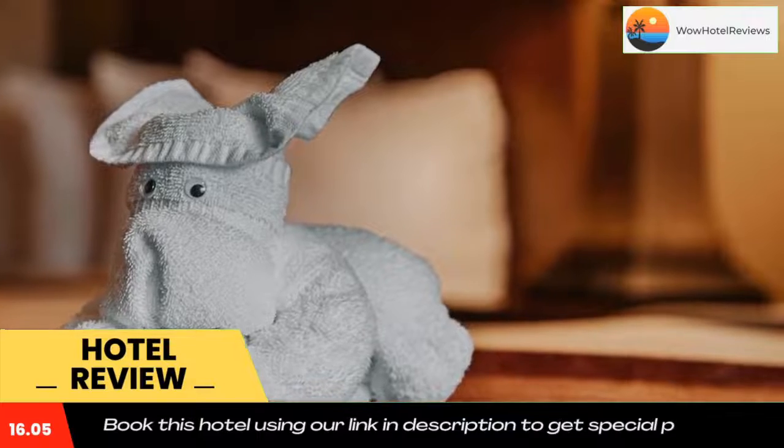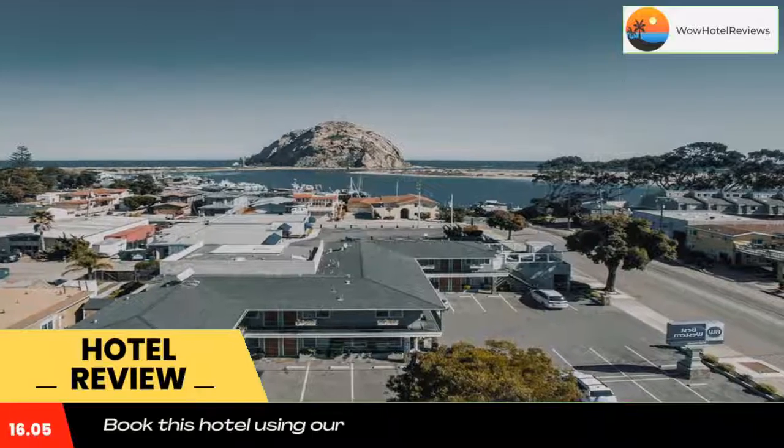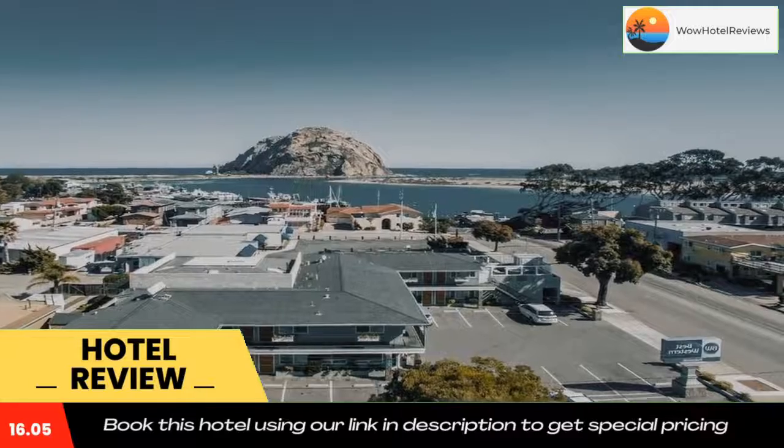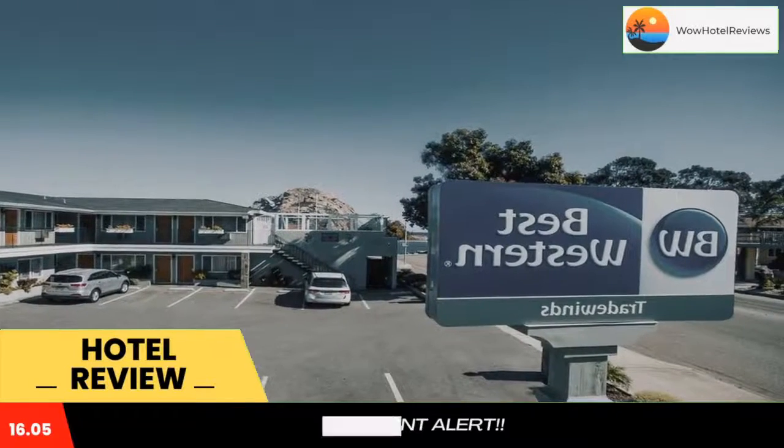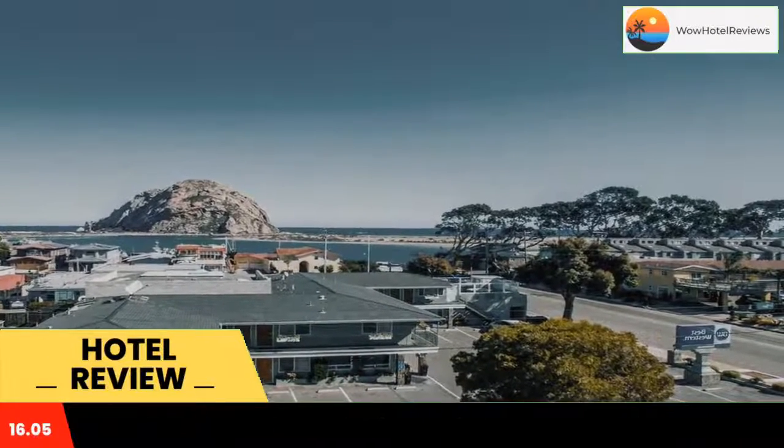All rooms are fitted with a private bathroom. Best Western Tradewinds features free WiFi. You will find a 24-hour front desk at the property. Pismo Beach is 20 miles from Best Western Tradewinds, while downtown is walking distance from the property.